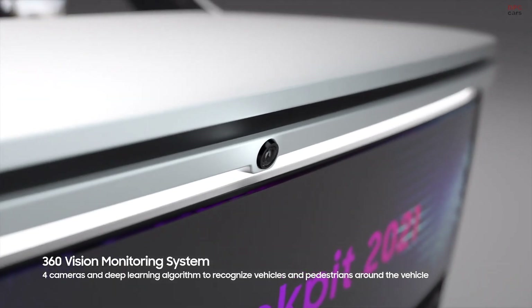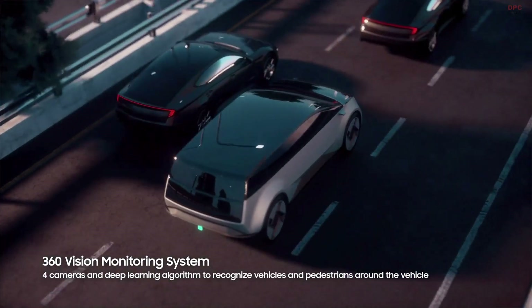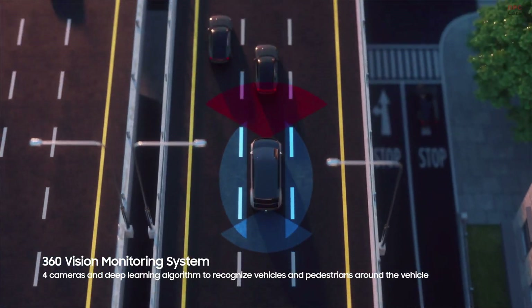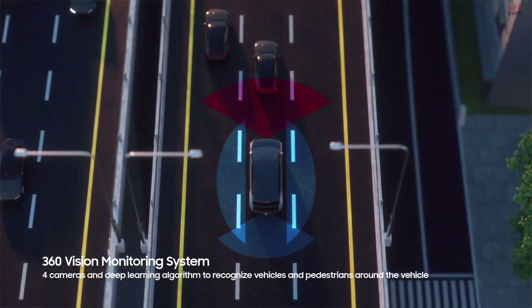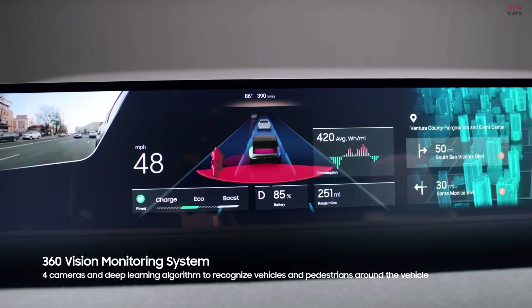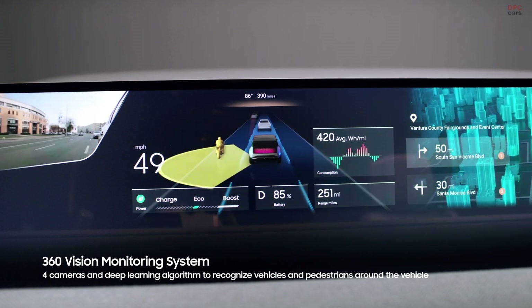The 360 vision monitoring system uses only 4 cameras and deep learning algorithms developed by Samsung. It recognizes vehicles and pedestrians around the vehicle with high accuracy in real-time, notifying the driver of the driving situation.